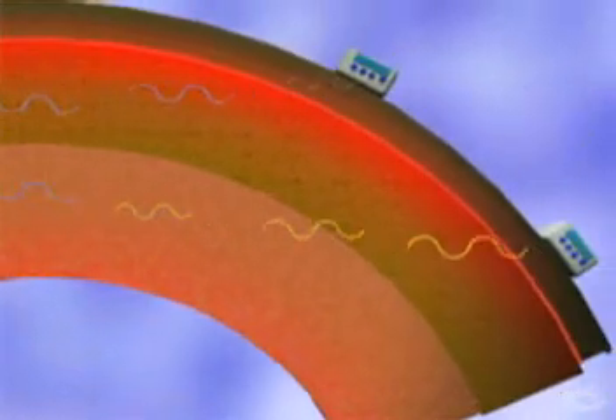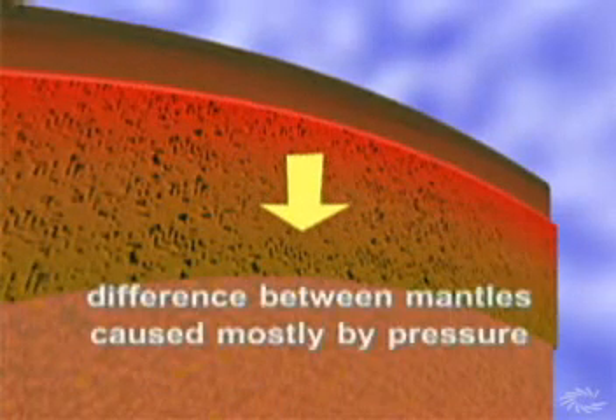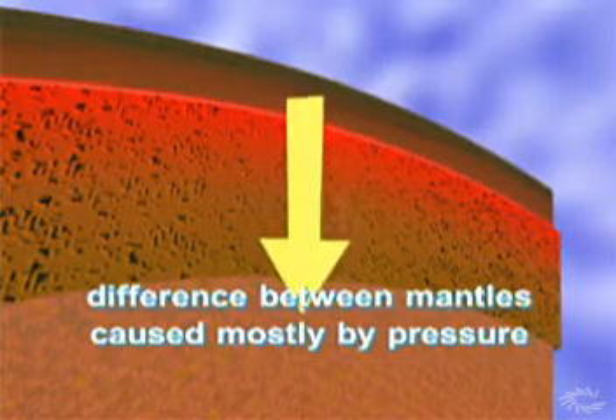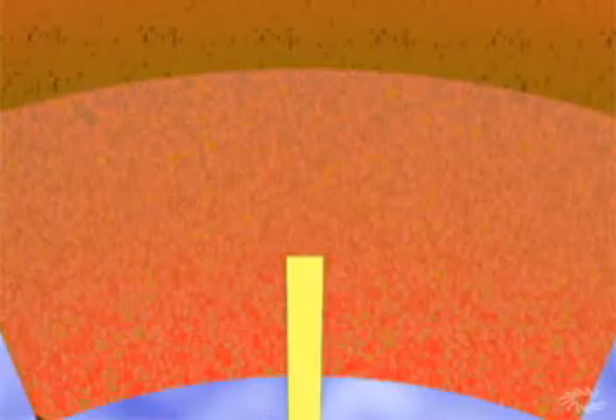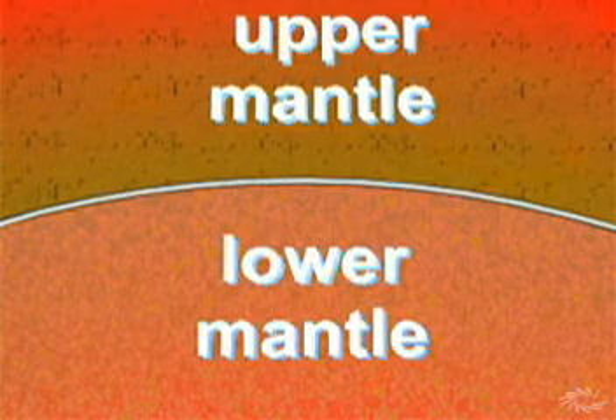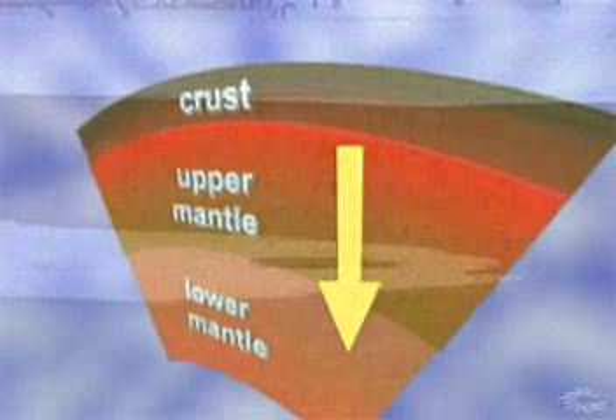The difference between upper mantle and lower mantle rock is mostly caused by one thing: pressure. The weight of the crust and upper mantle presses down on the lower mantle, and gravity pulls everything to Earth's center. Below the line dividing the upper and lower mantles, a sudden change takes place. Like water changing to ice because of cold, lower mantle rock changes form because of pressure.